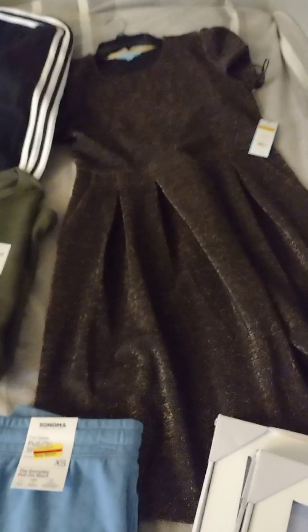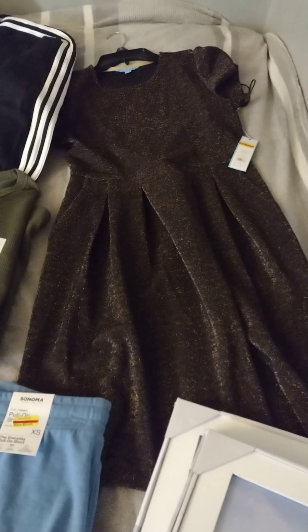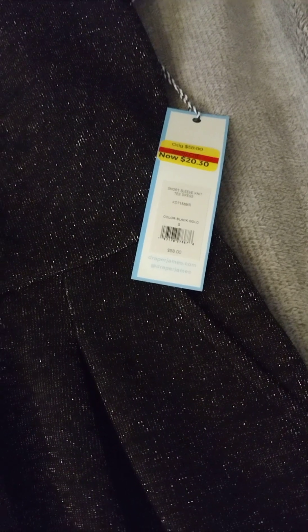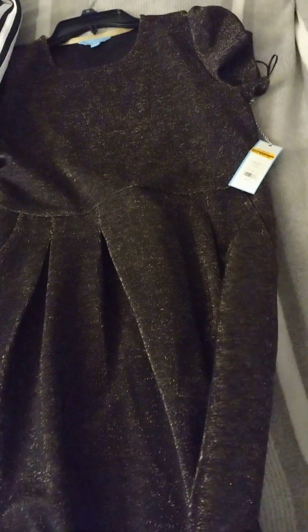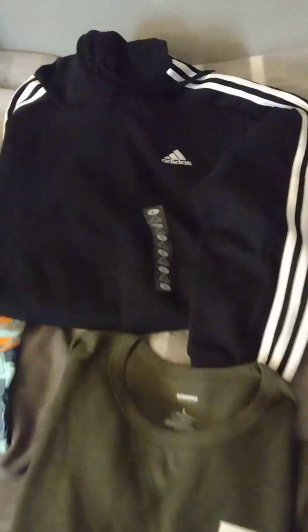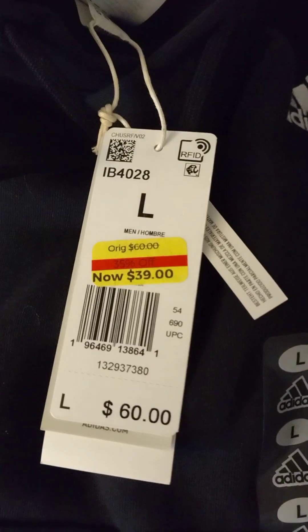A beautiful Draper James dress. The price on that was $10, 50% off the tag. I don't know Draper James, but they are super nice quality. Men's Adidas hoodie — $39, so almost $20, about $19.50 for that. Great deals.